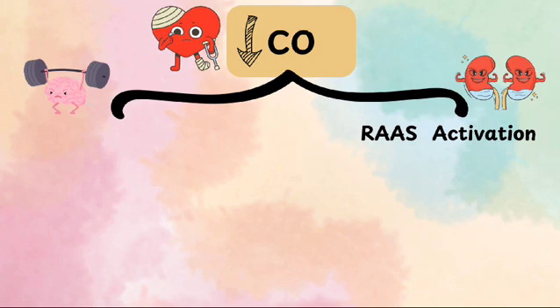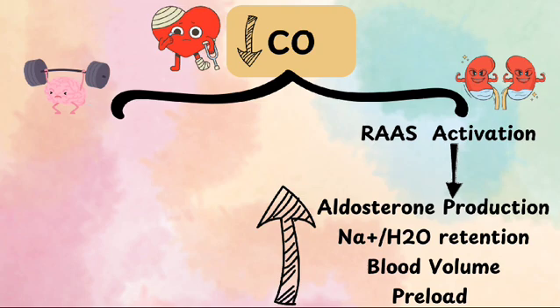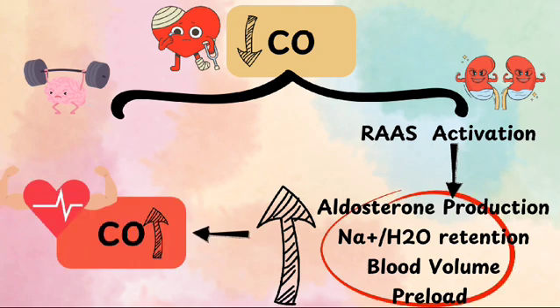In response to reduced blood flow, the renin-angiotensin-aldosterone system is activated, and the kidney releases renin, which increases aldosterone production. Aldosterone causes salt and water retention by its action on the kidney to retain sodium in exchange for potassium. This leads to an increase in blood volume and eventually preload. Together, all this increases cardiac output, which compensates for the decrease in cardiac performance.